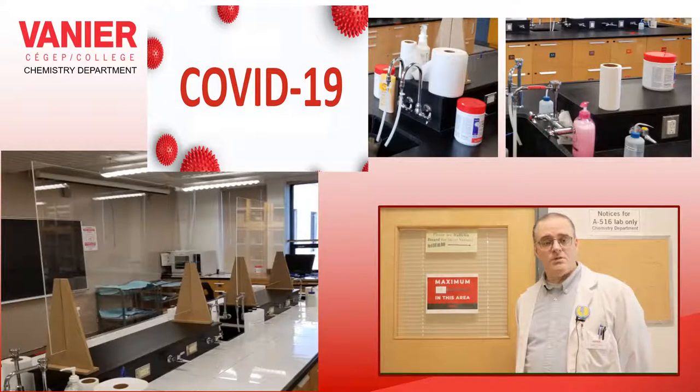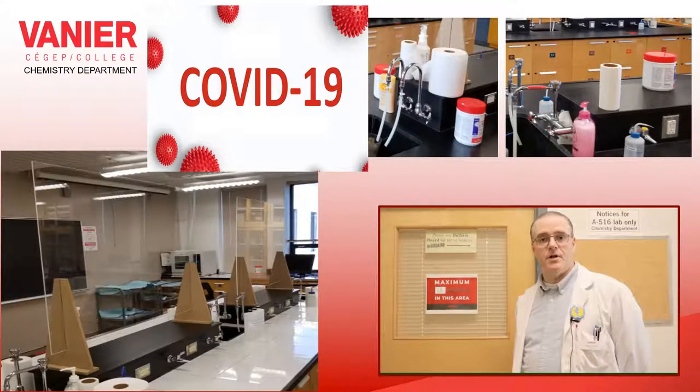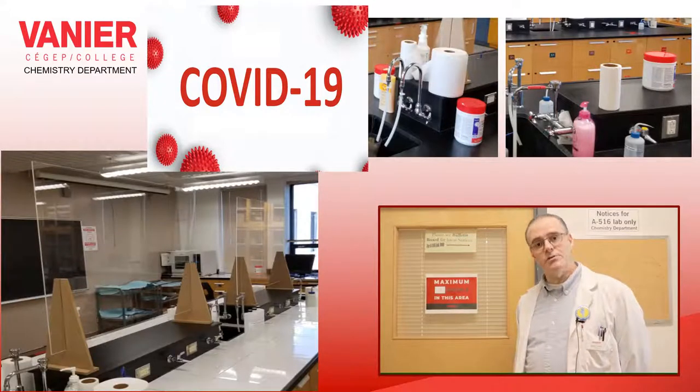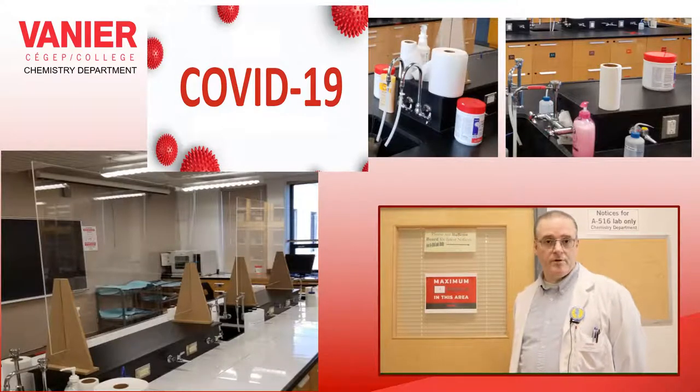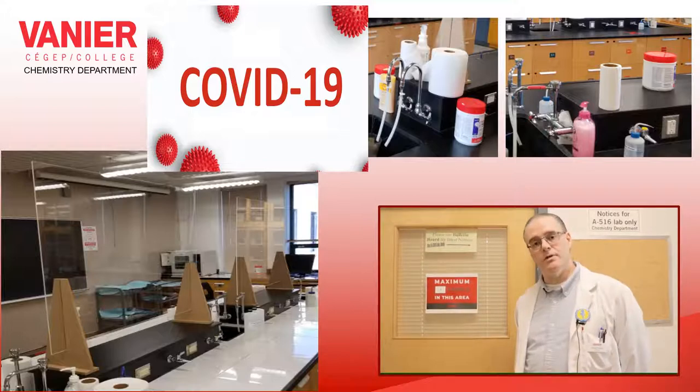But even in this context, and even with fewer labs, as a department, we still felt that it was necessary for students to perform lab experiments. It helps in connecting with the course material and, of course, it helps in building up lab competencies that will be useful in future studies.